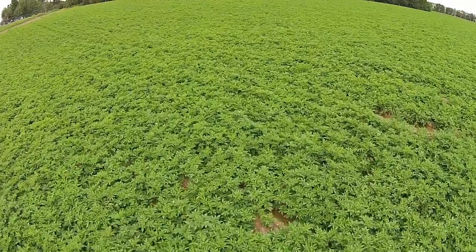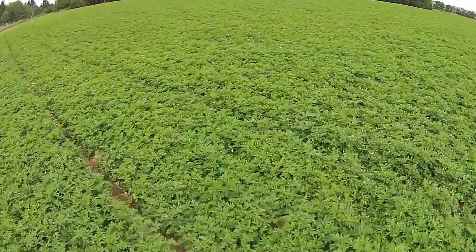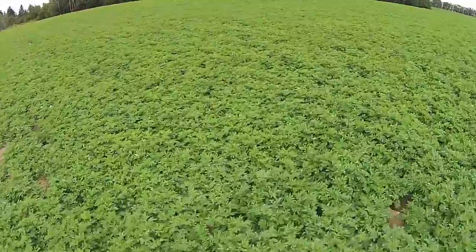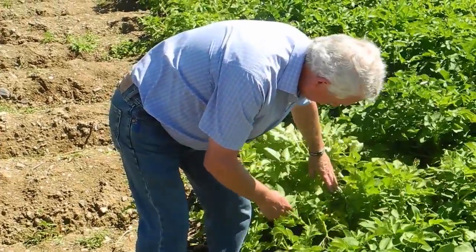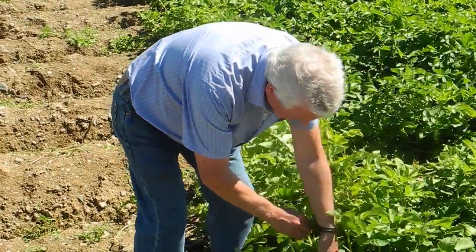The imagery last year was very telling and we could pinpoint, not in every field mind you, but in a number of fields, we could pinpoint the issues quite rapidly. With the drone imagery, the researchers study all factors that pose limitations to a healthy potato crop, giving them a better understanding of why some potato fields perform better than others.